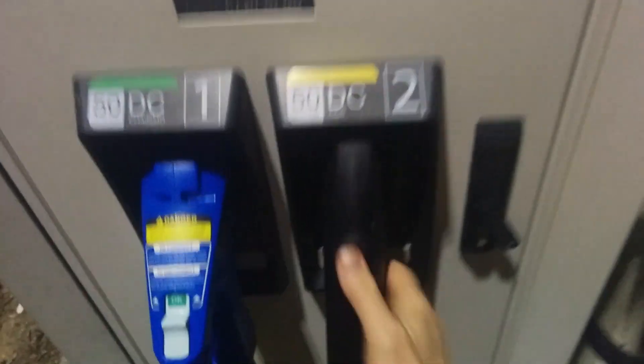This charger is saying it's out of order. Luckily there are two — had I known I would have pulled in differently.